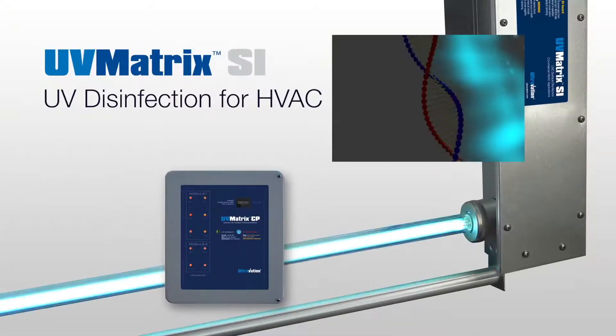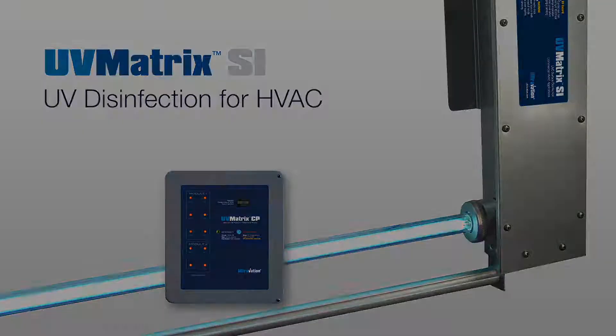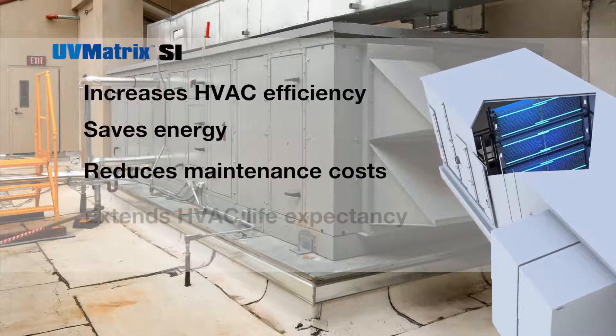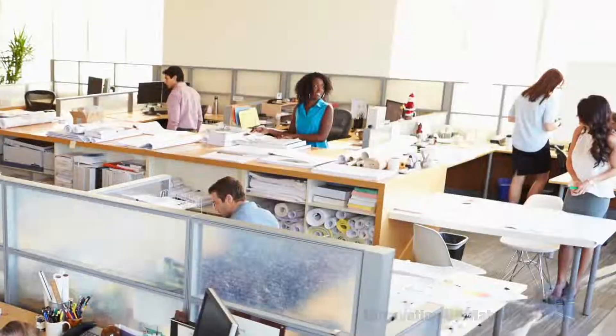UV Matrix commercial UV systems use the natural disinfection power of UV light to keep HVAC coils clear of mold and other biocontamination, optimizing cooling efficiency, saving energy, reducing maintenance, and extending the life of critical HVAC components.